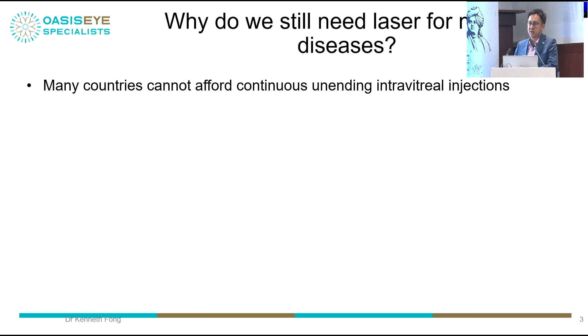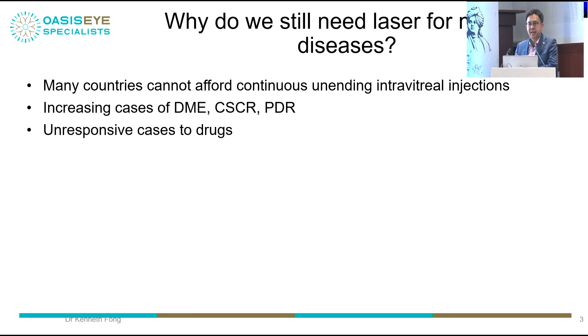Many countries — India especially — cannot afford continuous, unending intravitreal injections. Even newer agents like faricimab with better durability mean patients with neovascular AMD potentially need injections for at least five to seven years. Increasing cases of DME, CSR, and proliferative retinopathy are rising as Asian countries become more affluent and non-communicable diseases increase. Many cases are unresponsive to drugs, whether it's the latest anti-VEGF or earlier ones.